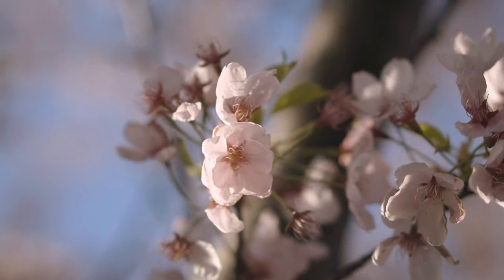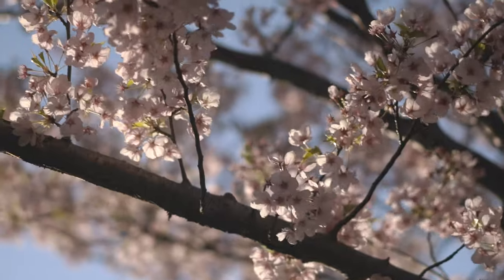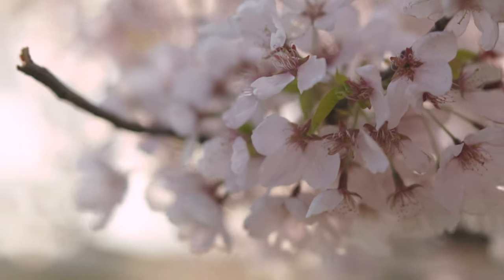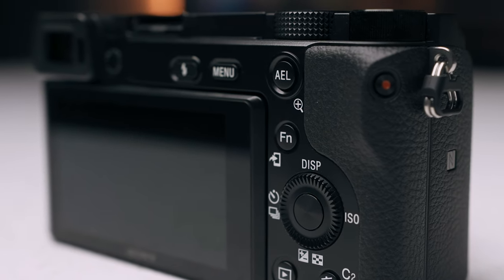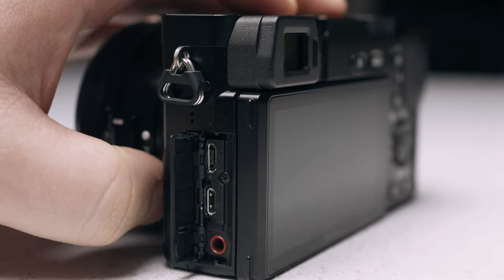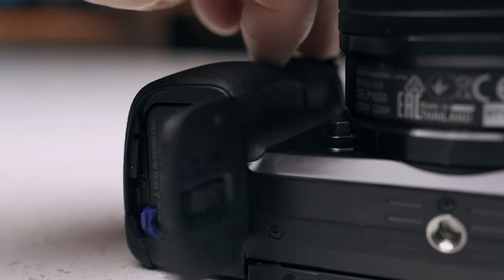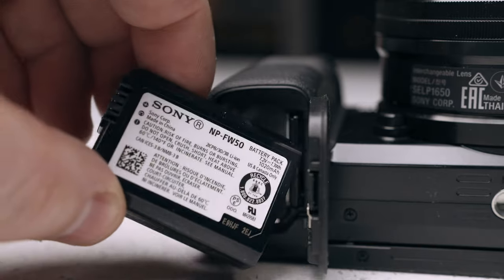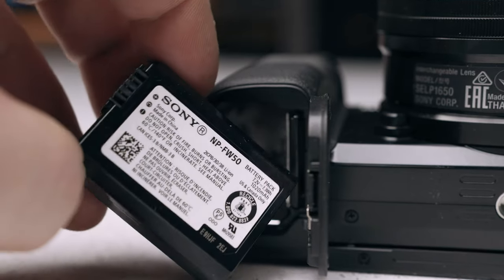It's got the updated color science that all the new APS-C cameras have, so it shares the same color science as the A6400 and A6600. But this camera is obviously not perfect and it does have its flaws — that's also why it's priced lower than the A6400. It doesn't have the extra picture profiles like S-Log or HLG, it's made out of plastic, it has a lower resolution EVF, no weather sealing, a small grip, and not the best battery life using that old NP-FW50 battery.